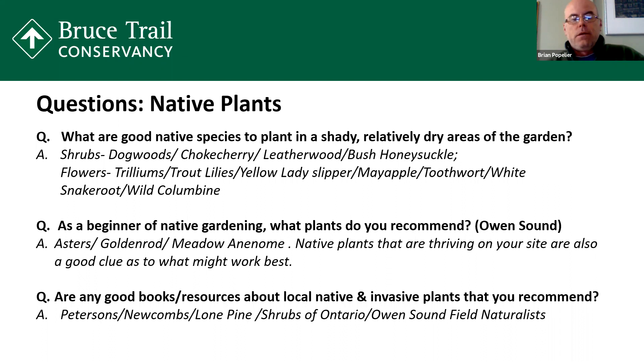For shrubs in shady dry areas, you can plant dogwoods, choke cherry, leatherwood, and bush honeysuckle — all pretty hardy shrubs. For flowers, you can get trilliums, trout lilies, and yellow lady slippers, which are a very hardy orchid. If you love orchids and you can get a yellow lady slipper at a nursery, they'll grow pretty much anywhere — I've seen them growing in deep forest and on the side of a road in a ditch. For beginners of native gardening, take a walk on the Bruce Trail, get some good books on local species. Learn what you're looking at when you're hiking, identify the native species, and then use those species in your home gardens.